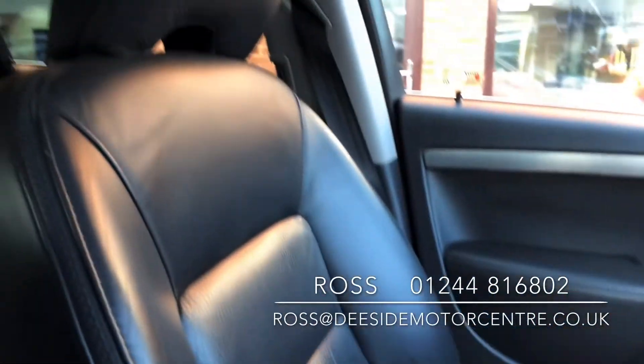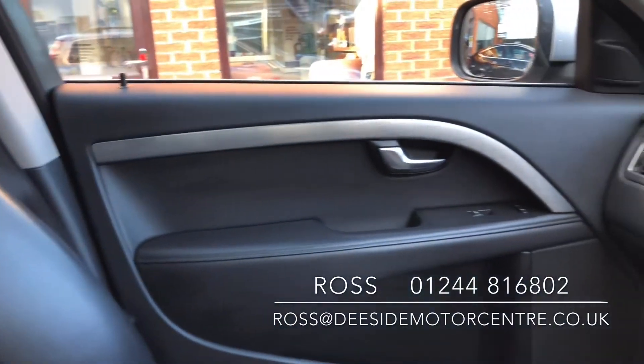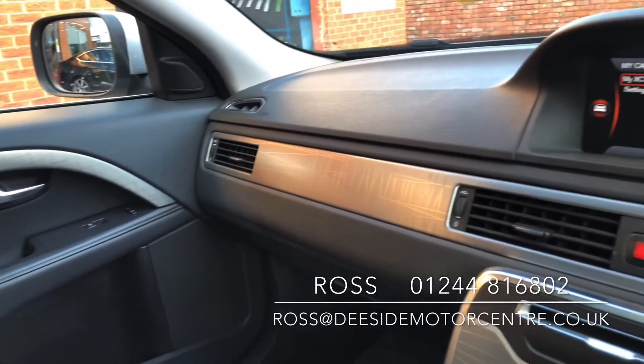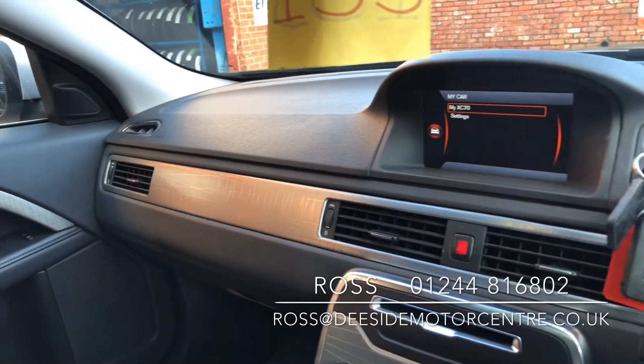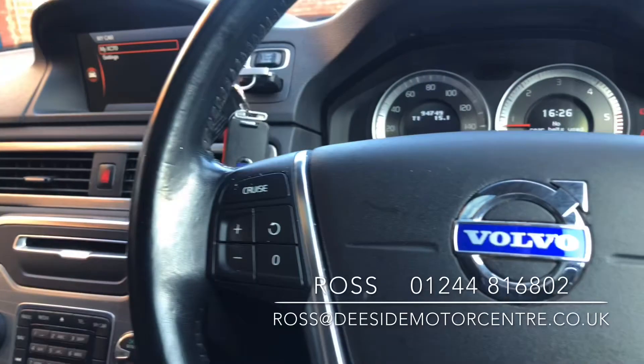We do take part exchange, we offer warranties and finance. If there's anything else you'd like to know in regards to this Volvo XC70, or if you'd like to book in for a test drive, please give us a call on 01244 816802, or email ross at dsidemotorcentre.co.uk.